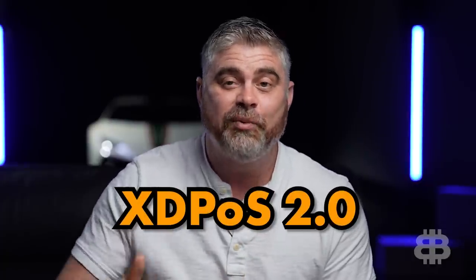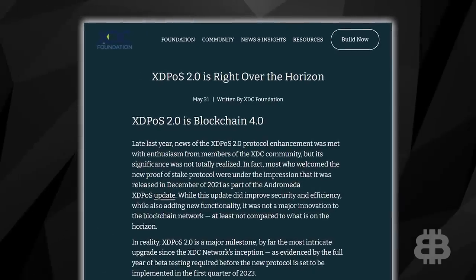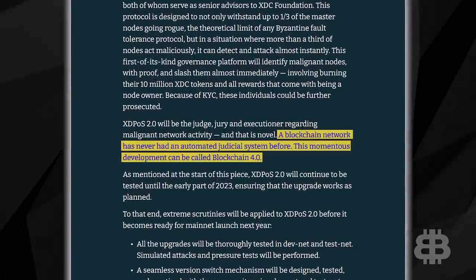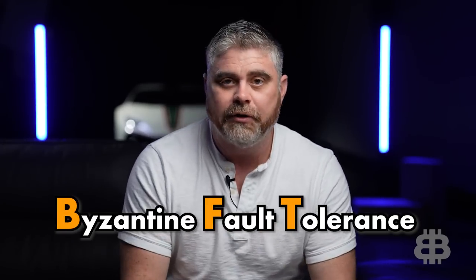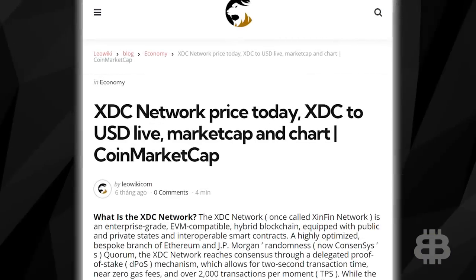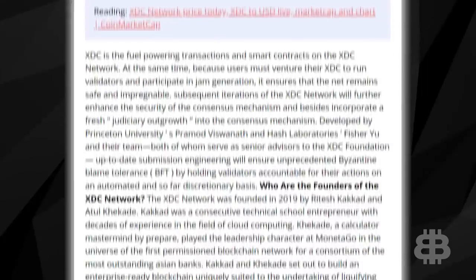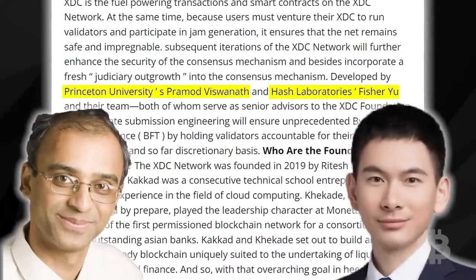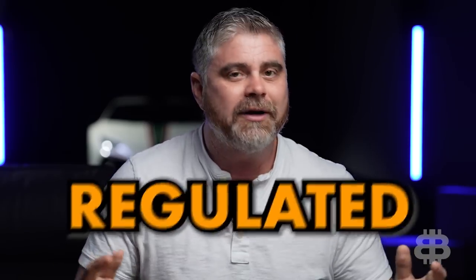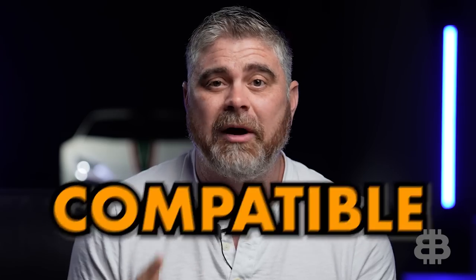XDC also has some updates coming, including XDPOS 2.0, the second version of their consensus mechanism. It's going to incorporate a judiciary branch into the consensus as soon as 2023. XDPOS 2.0 will feature BFT, or Byzantine Fault Tolerance — plenty of projects in crypto use this mechanism. It was actually developed by Princeton University's Pramad Viswanath and Hash Laboratory's FisherU. This update is going to ensure that all validators are held accountable on the network, which is all about regulation, compliance, and compatibility.